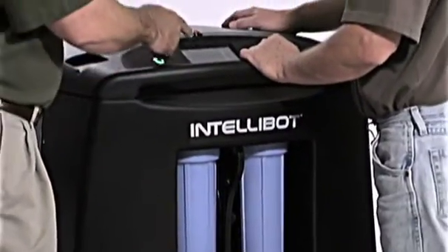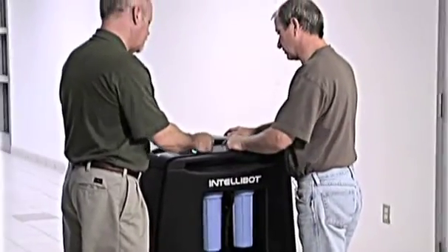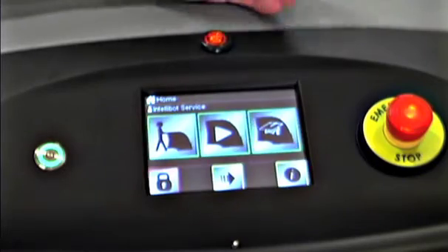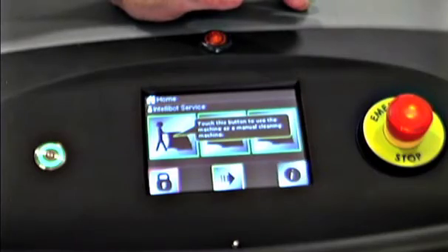Our machines are run by a simple touch screen operation panel. The icons prompt your staff through all the robot's functions, regardless of language or skill level. Help screens are available in multiple languages and IntelliBots also feature onboard support videos.